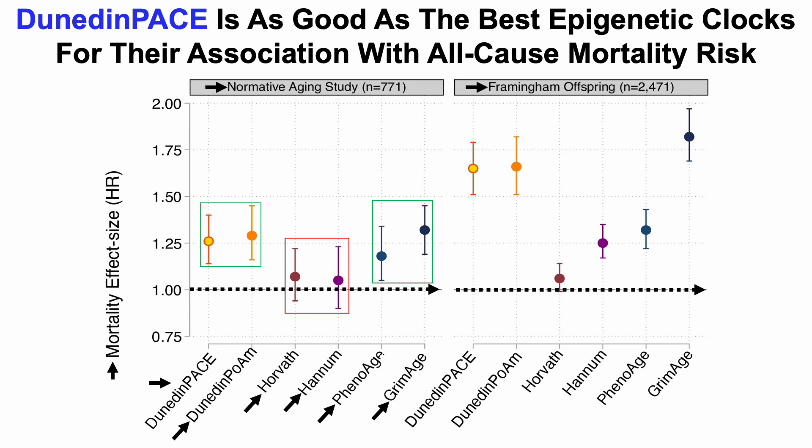In the Framingham Offspring study, including both men and women, the Horvath test again had a confidence interval overlapping with one, so not significantly associated with all-cause mortality. But we do see statistical significance for the Hannum epigenetic test and also FenoAge and GrimAge. GrimAge at the far right has the largest hazard ratio. Both iterations of the Dunedin epigenetic tests, including Dunedin-PACE, are in the same ballpark as the best epigenetic clocks in terms of hazard ratio and association with all-cause mortality risk.